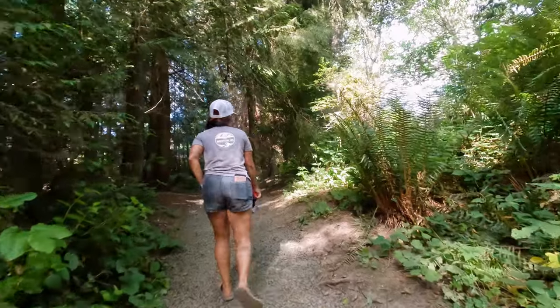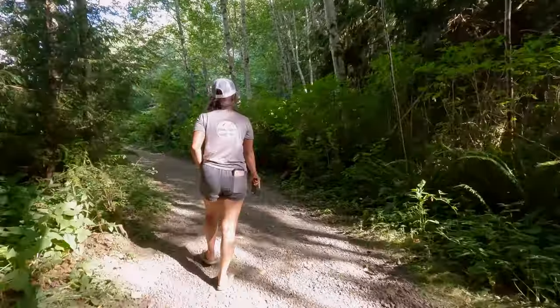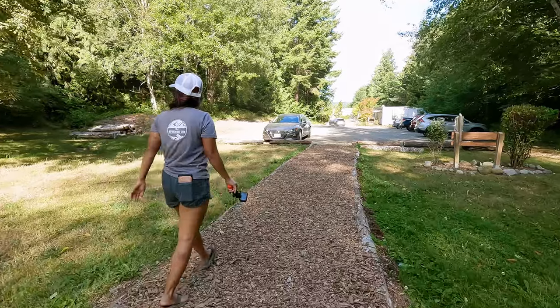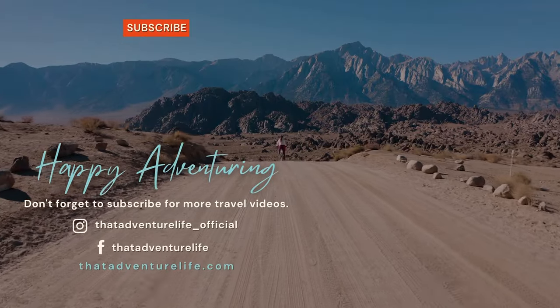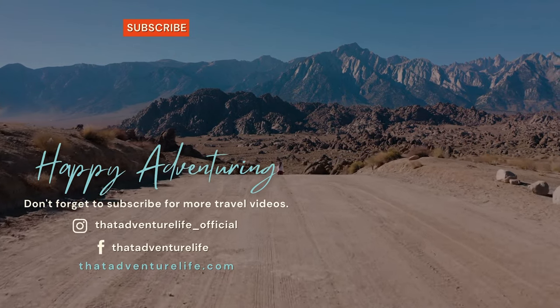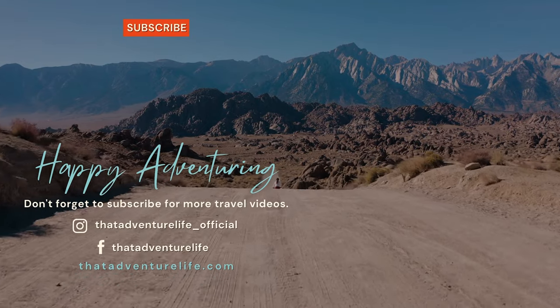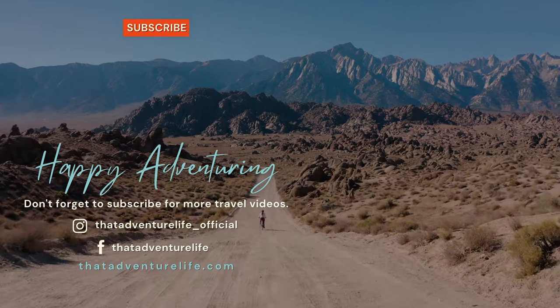Once you get back to that fork you're just going to make a left and that will take you right back to the car. This was definitely a short hike but we really enjoyed it, and if you enjoyed it, if you could do us a favor and like, comment, and subscribe to this channel it really helps us out. For all the information about this hike as well as other awesome Washington adventures, you can head on over to thatadventurelife.com.